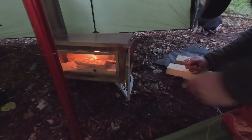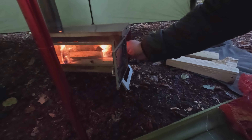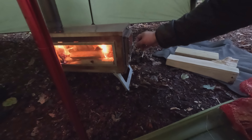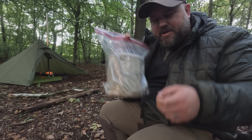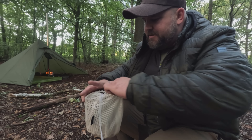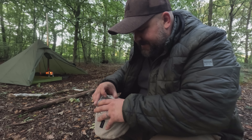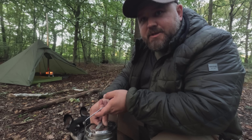Go on, get in. There we go. Got stew for tonight - brought it in my billy can. This one is from Fire Maple and I put it in a Tesco's freezer bag because it's obviously not watertight. Oh, it's all falling to bits. I've got everything in there already because I couldn't be bothered to chop it all up.